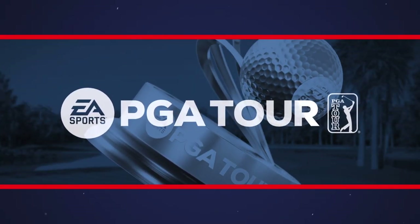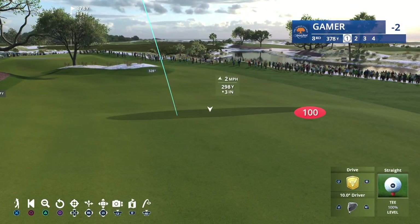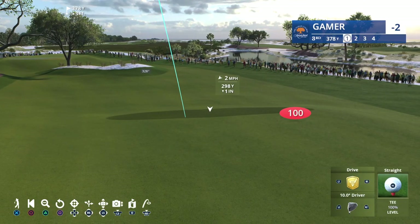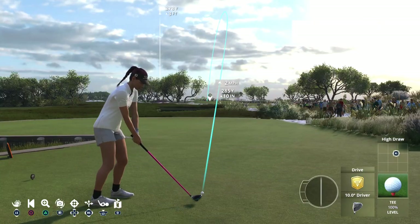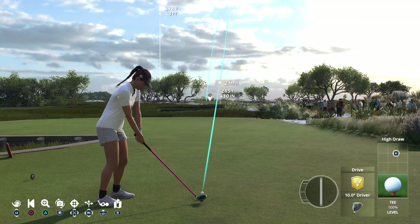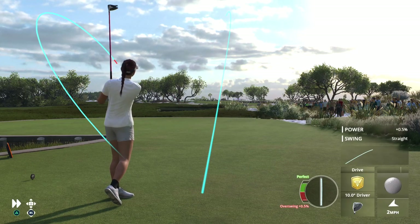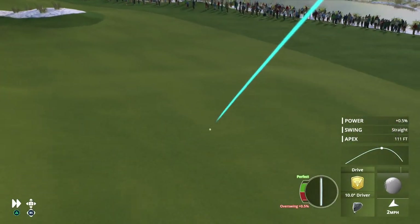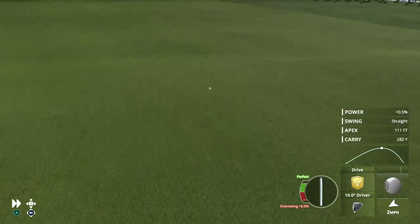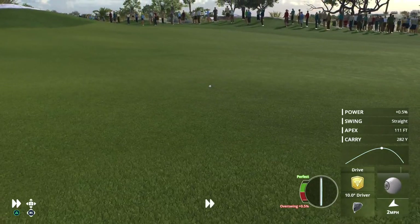Now to the third hole. The par four is 390 yards. You're going to drive across the marsh. The fairway is expansive. Really the challenge here is that approach shot. It's a tabletop green. If you miss it, it will be a hard-earned four. Beautiful tempo to that swing, and this is going to wind up squarely in the fairway.